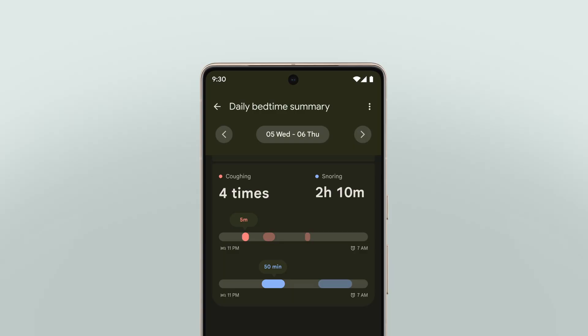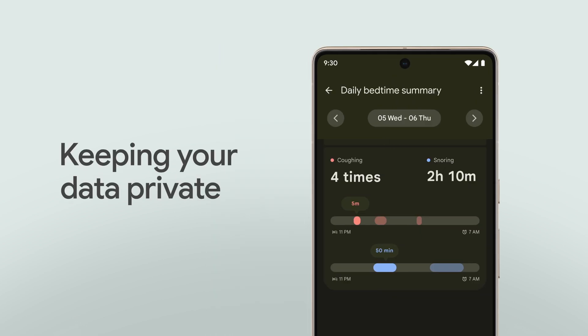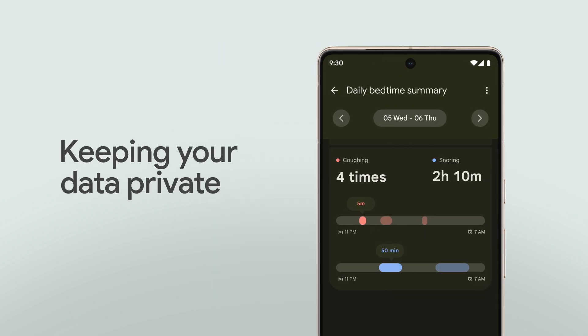And with Google Pixel 7, we're using Protected Computing to keep your health and wellness data private. For example, with your permission, Digital Wellbeing can help you understand the quality of your sleep by analyzing audio from coughs and snores during the night. That audio data is never stored by or sent to Google — the processing happens right on your Pixel 7.